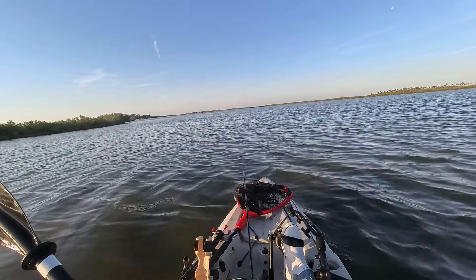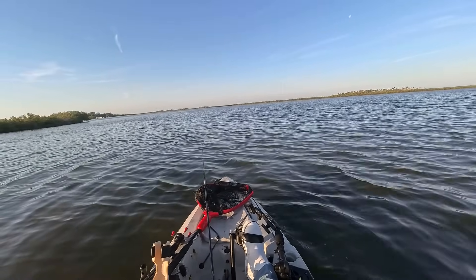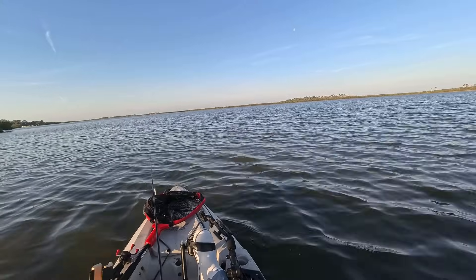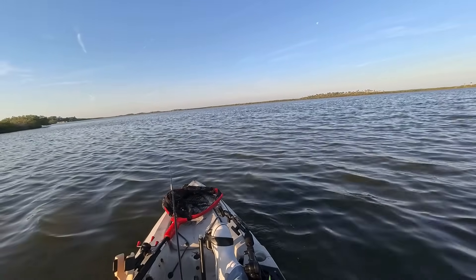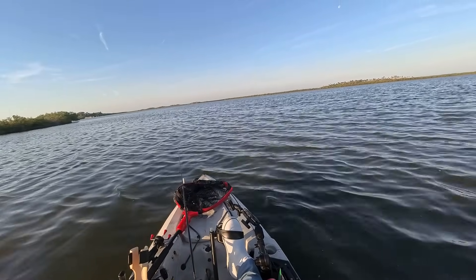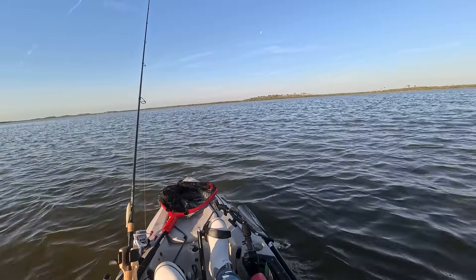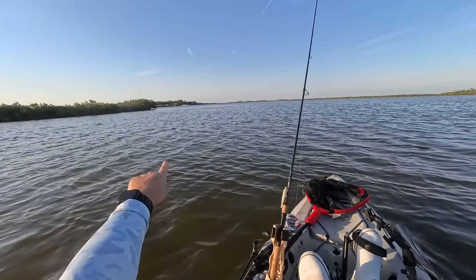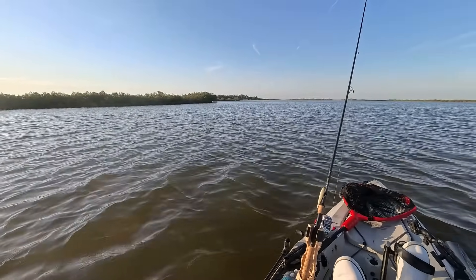I found a group of reds there but I blew the cast — landed right on top of them. So I'm waiting to see if they'll pop back up. I think it was that same group of reds I was casting at before when I caught that trout. I'm not really working the area, just seeing if the fish settle down and those tails come back up. That did not work out the way I intended — two bad casts spooked them off. So I'm going to keep working the shoreline and see if they settle back down.